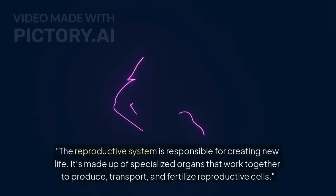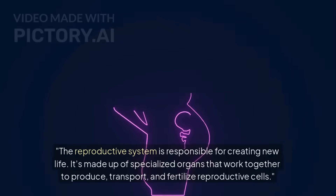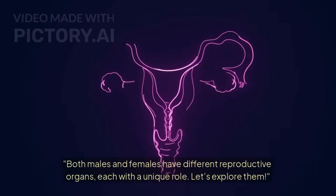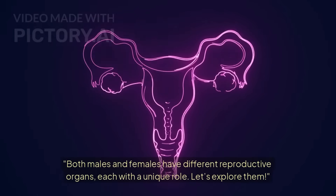The reproductive system is responsible for creating new life. It's made up of specialized organs that work together to produce, transport, and fertilize reproductive cells. Both males and females have different reproductive organs, each with a unique role.